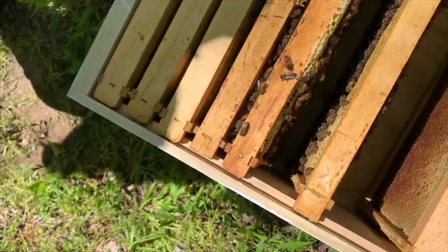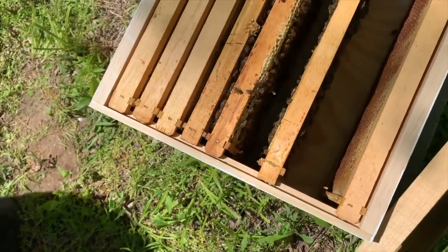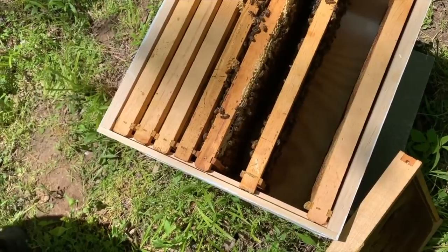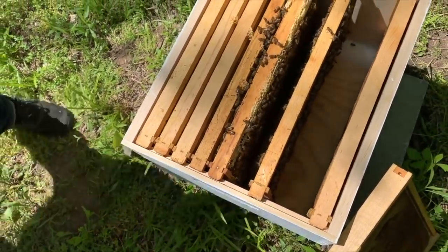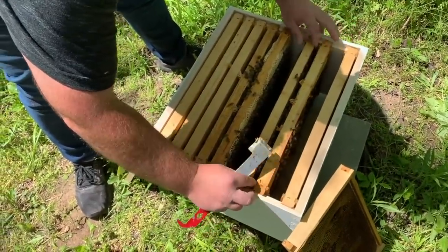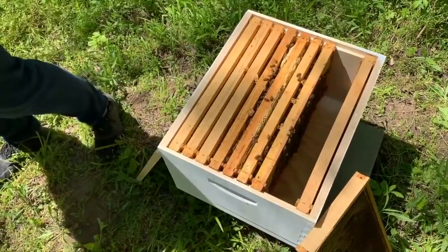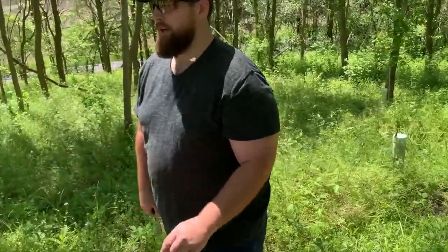She's the one bee you do not want to smash. The rest - I mean, you're going to smash bees when you put the top back on - but she's the one bee you do not want to smash. You smash her, you're in trouble. Well, they'll actually try to make a new queen if she's got new eggs in there. From the time the egg is laid, they've got three days to decide - and they feed it royal jelly.